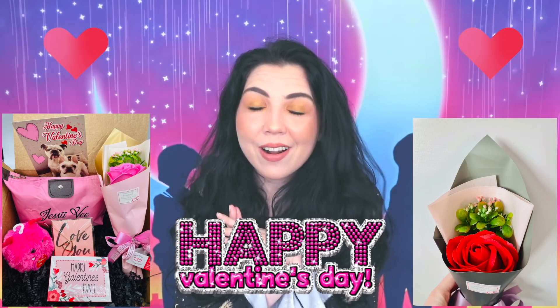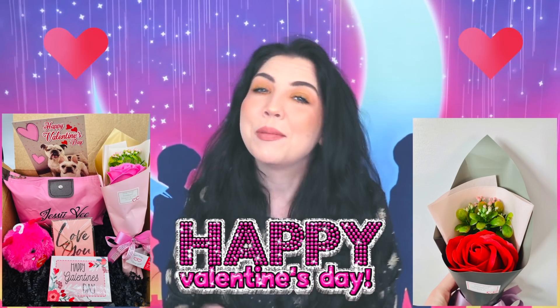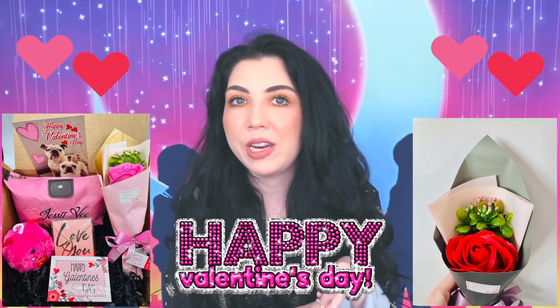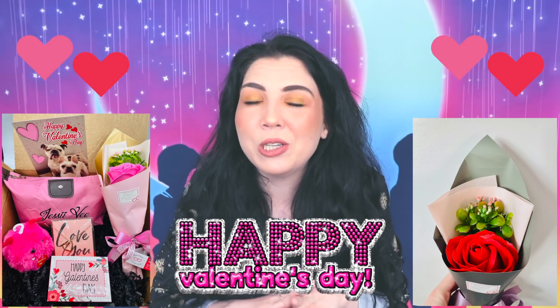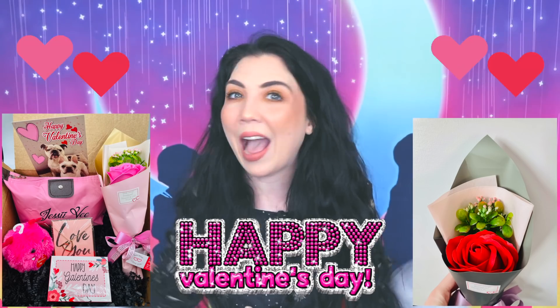Before we get started, I just want to give you a reminder that we do have our Valentine's Day mystery boxes up on the website right now. I did do an unboxing in my previous two videos if you want to see what's in the box. These boxes go pretty quickly because we do a smaller quantity for Valentine's Day, so if you'd like one before they're gone, I have linked it down below. Valentine's Day is my birthday, by the way, so I do really love these boxes.